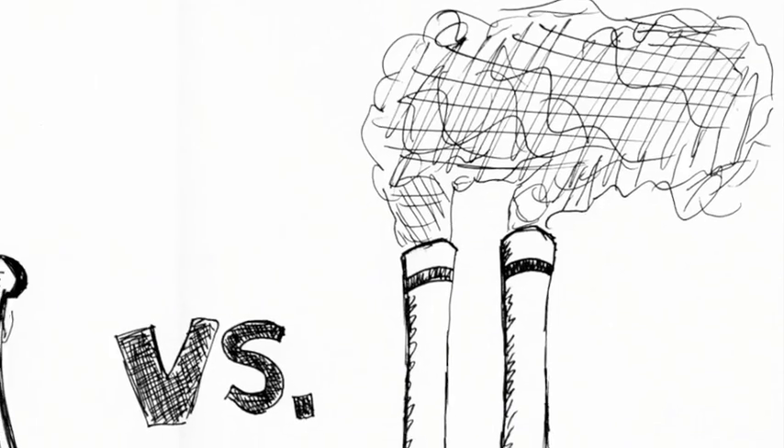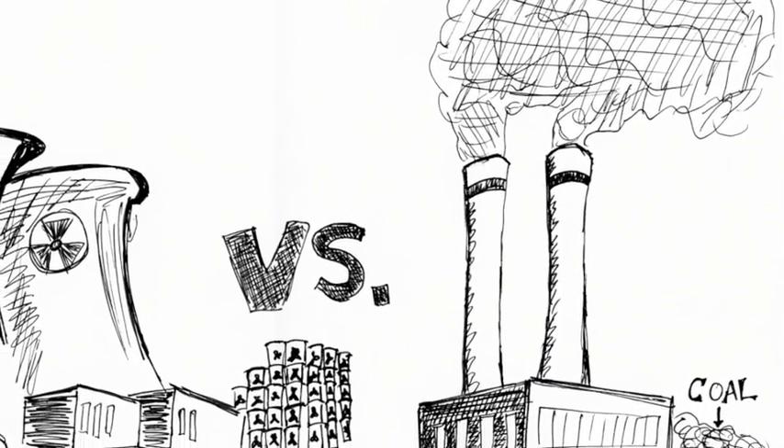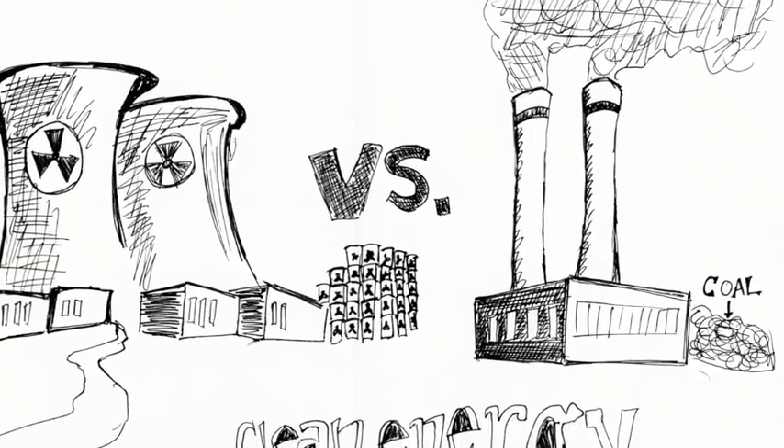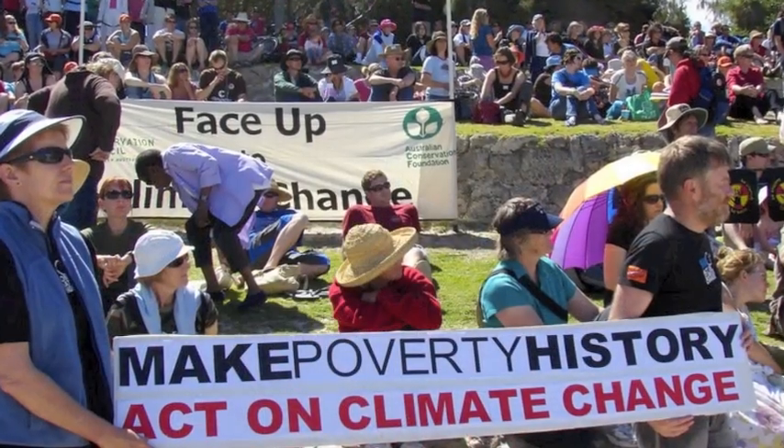Even though those reactor towers are intimidating, this technique is essentially greenhouse gas emission-free, compared to coal, oil, and natural gas. Nuclear power produces pretty much no greenhouse gases, important in a time when climate change is a critical issue.